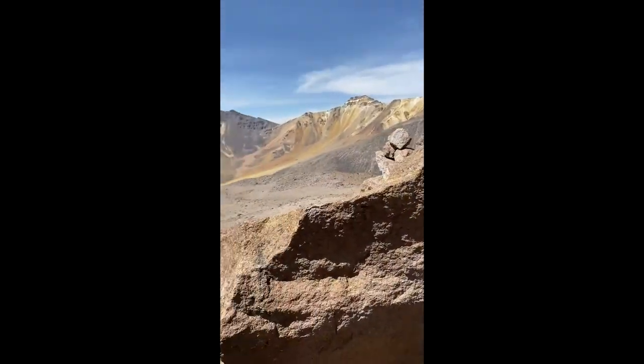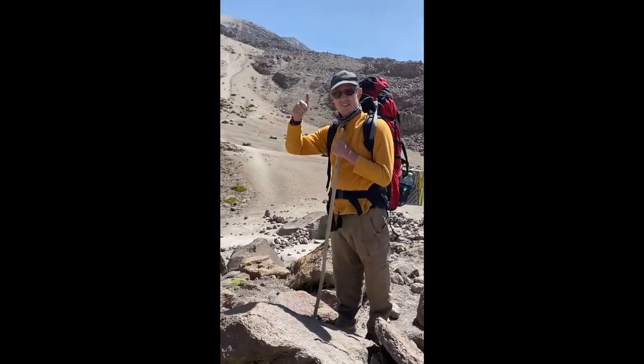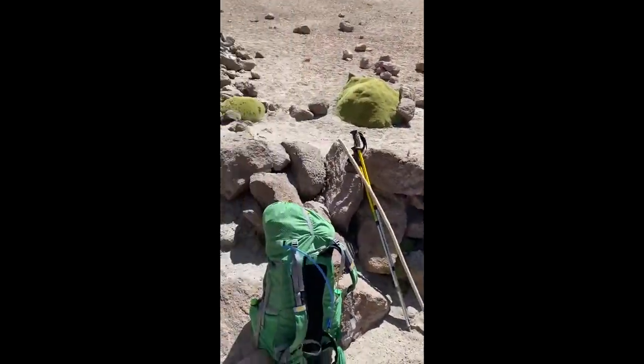It's our last rest stop of the day. We survived the raging horde of vicuñas. Here we are — comfortable, warm rock, gentle breeze.